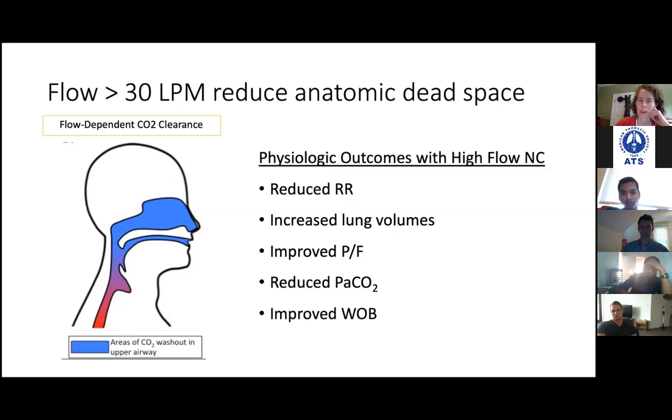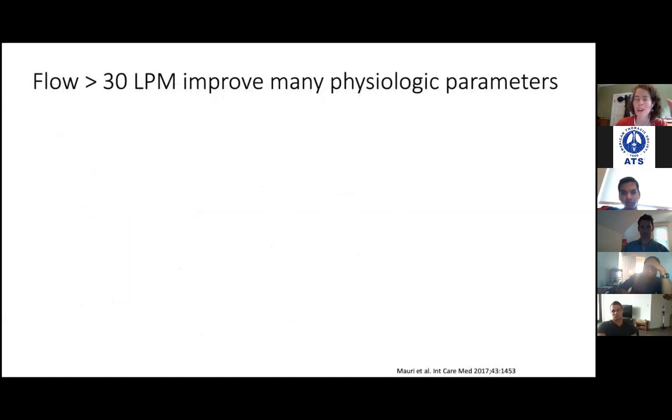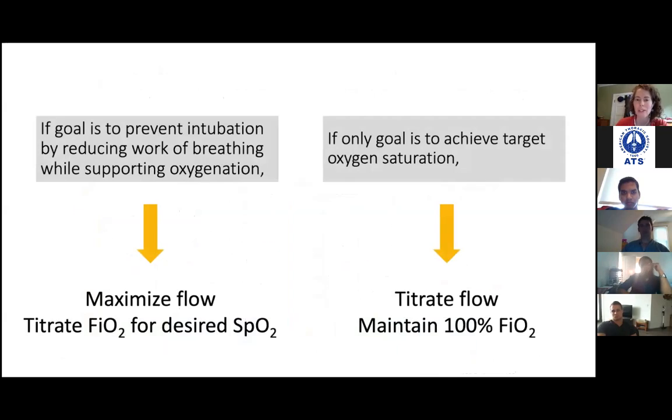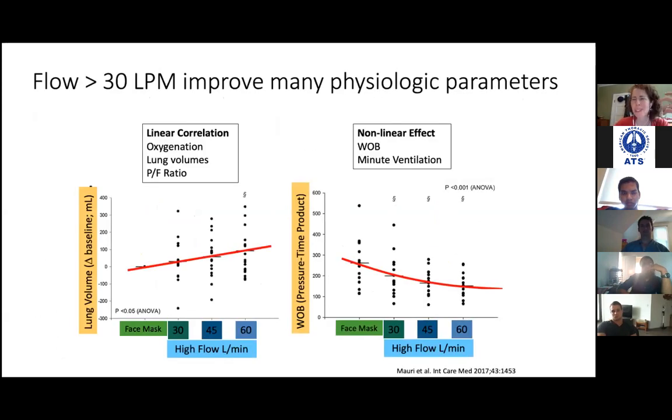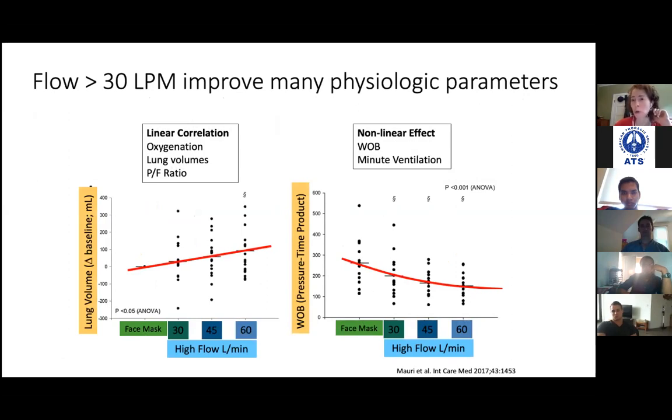Regarding PEEP: the benefit of dead space washout is specifically for high-flow nasal cannula, not for BiPAP or non-invasive. The PEEP generated by high flow is actually pretty negligible — with the mouth open essentially nothing, and with the mouth closed at 60 liters it's maybe about 2 centimeters of water, possibly up to 4 or 5. I was always taught that high flow gives a little bit of PEEP and that's why it's helpful, but it turns out that's probably not the main mechanism — it's really more the washout of the anatomic dead space.